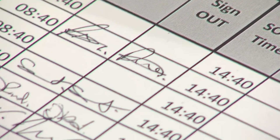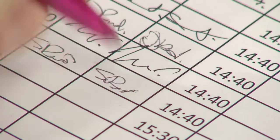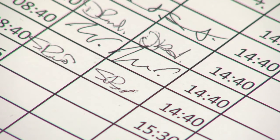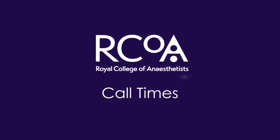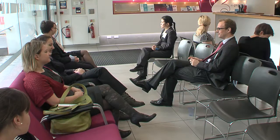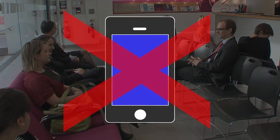Whenever you leave the College, you must sign out with the Commissioner and make sure you are back in plenty of time for your next call. You should be ready in reception at least five minutes before each call time. If you've been out of the building, don't forget to sign back in. Check that your mobile phone is in your luggage, your locker, or handed to the Commissioner, as they are not permitted on the exam floor.